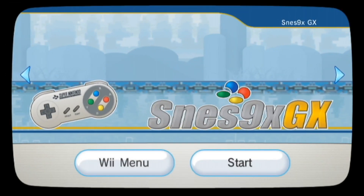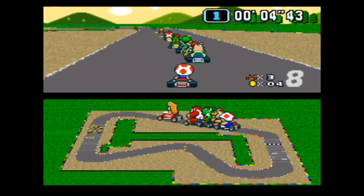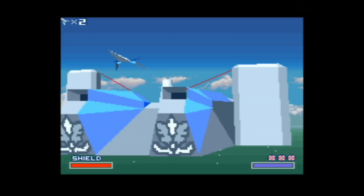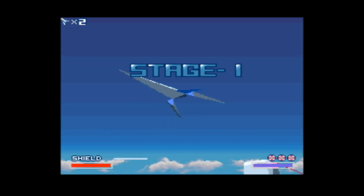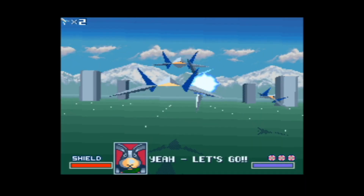Moving over to SNES9X GX. Typical SNES games such as Super Mario All Stars, Super Mario World, and Super Mario Kart run perfectly. You can even run some Super FX games such as Doom, Star Fox, and Stunt Race FX pretty well too. This emulator has an installable channel as well.